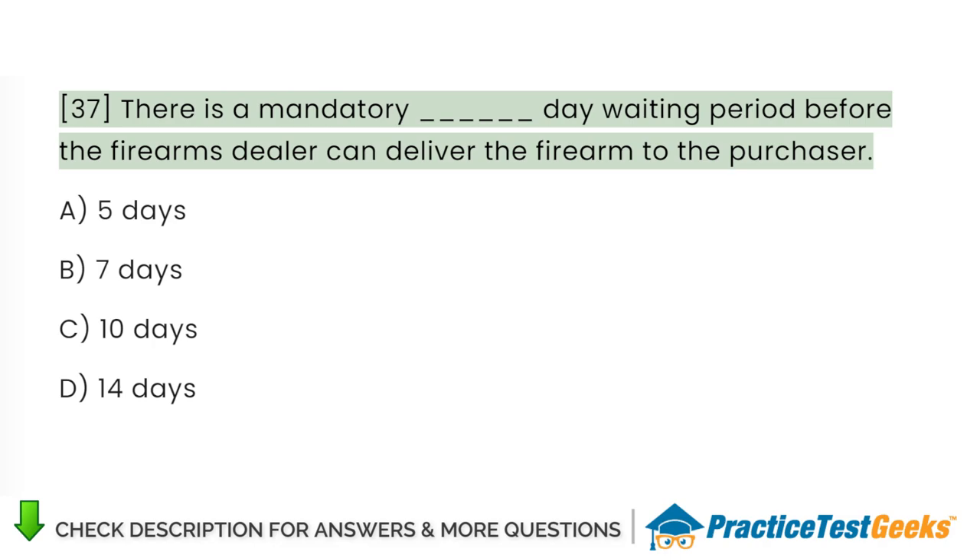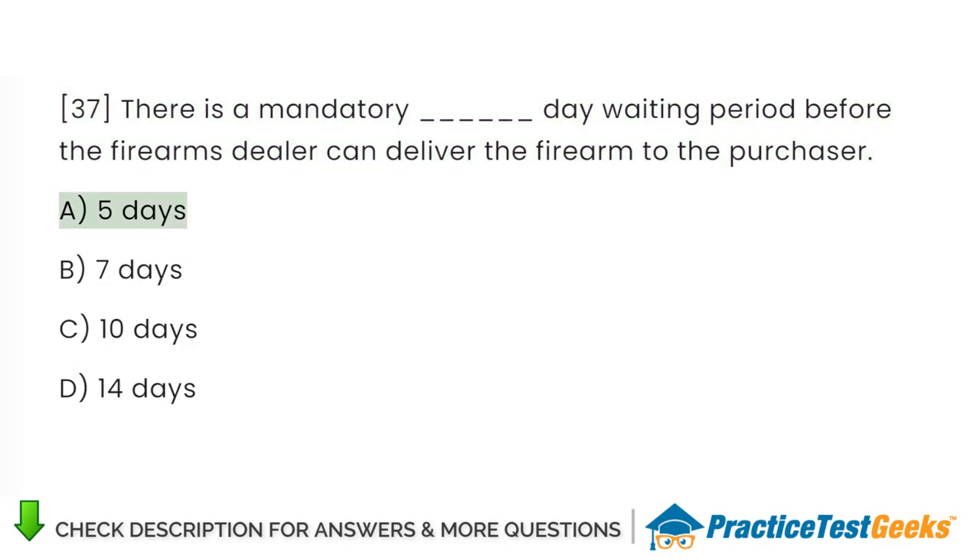There is a mandatory waiting period before the firearms dealer can deliver the firearm to the purchaser. A. Five days. B. Seven days. C. Ten days. D. Fourteen days.